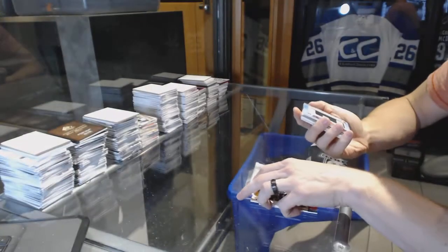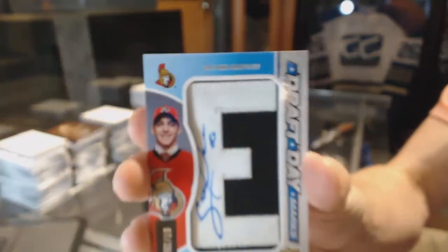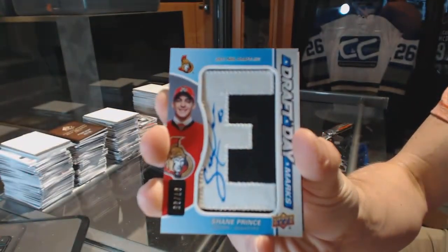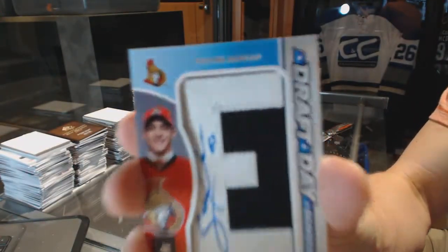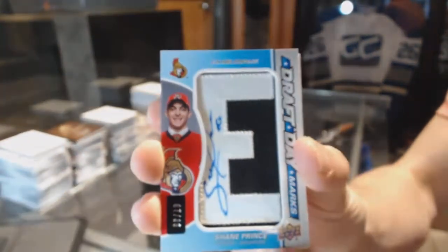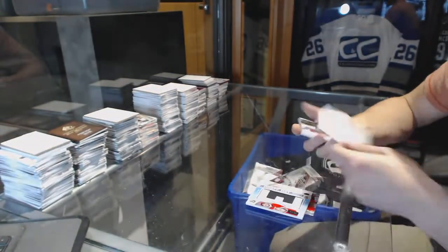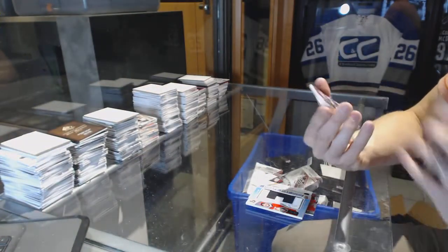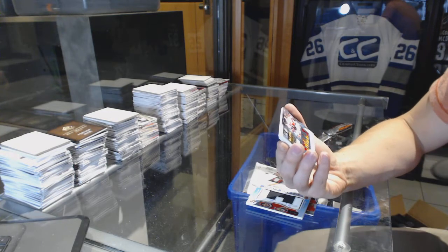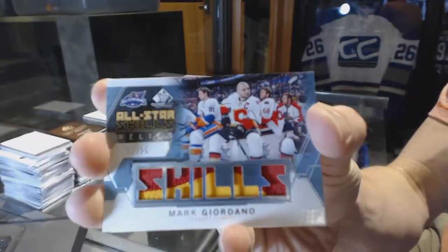We've got a draft day marks numbered 7 of 35 for the Ottawa Senators — Shane Prince. We've got an all-star skills patch number 21 of 25 for the Calgary Flames — Mark Giordano.